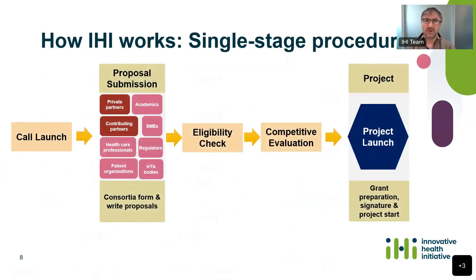This particular topic falls under what we call a single stage procedure — a call and evaluation procedure. The call is now launched and you can see the documents on our website. This phase is the proposal submission phase, where you as applicants will put together a consortium, write a proposal and submit it to us. Every project must have approximately half the budget coming from private partners or contributing partners who bring their own resources, which we call in-kind contributions.